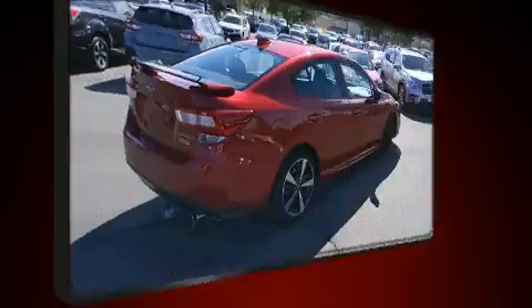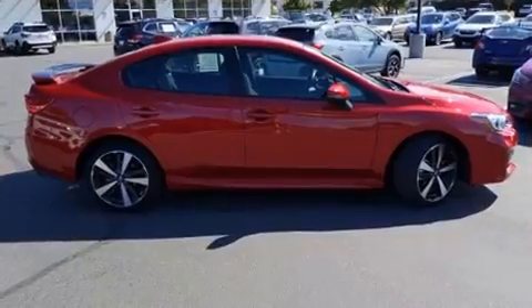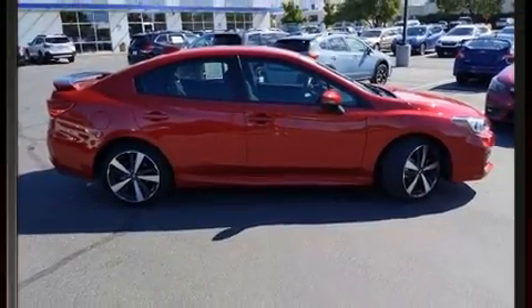It's equipped with tons of terrific amenities, but it won't break your budget, like heated seats, a tachometer, an outside temperature display, and power windows.